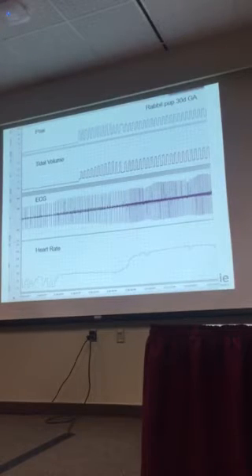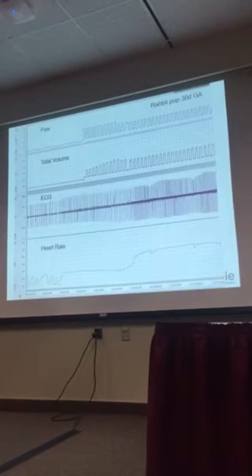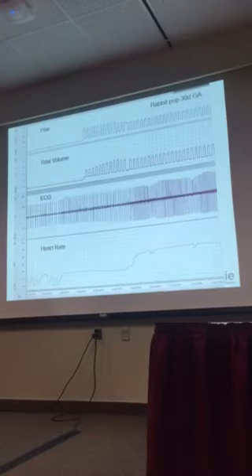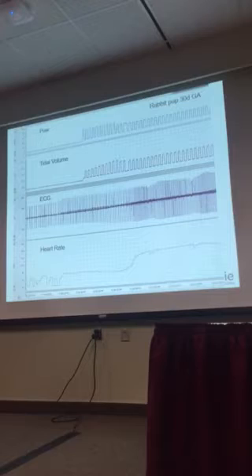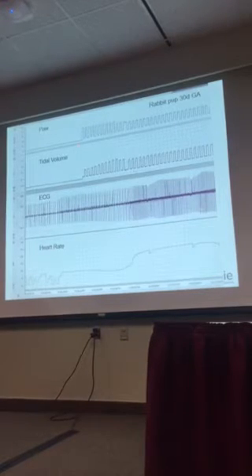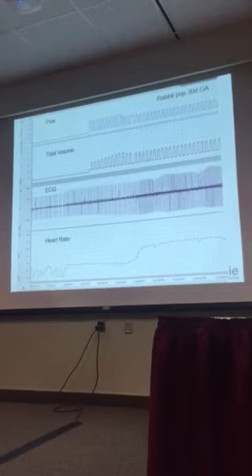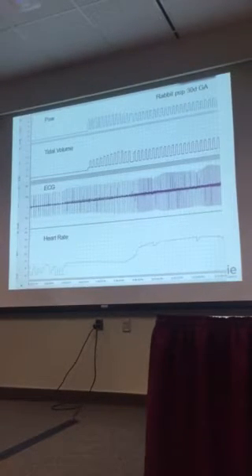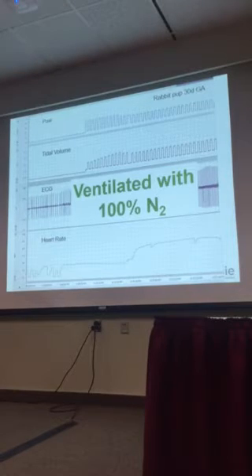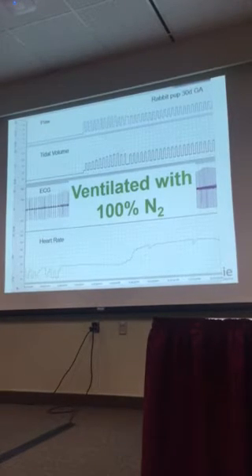We can show a similar thing in ventilated preterm rabbits. Up here I've got airway pressure — this is a ventilated rabbit pup using intermittent positive pressure ventilation. Here's the tidal volume; we've got ECG electrodes recording heart rate. As soon as you initiate ventilation, after a small lag as the lung aerates, there's an increase in heart rate. But the odd thing here is that this rabbit pup was actually ventilated with 100% nitrogen — so we're managing to achieve an increase in heart rate without any oxygen at all.